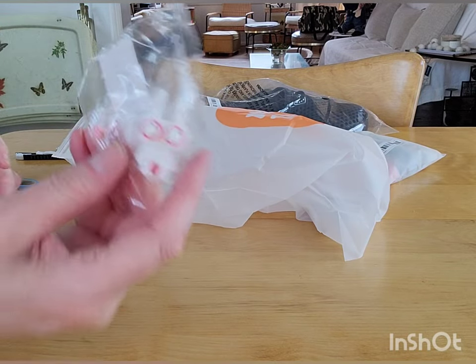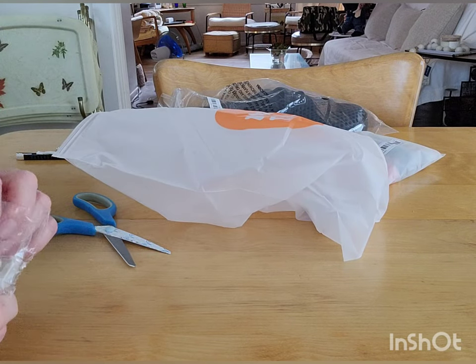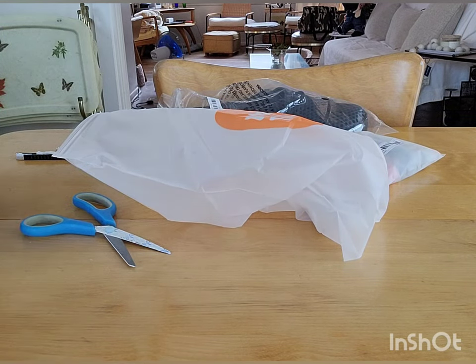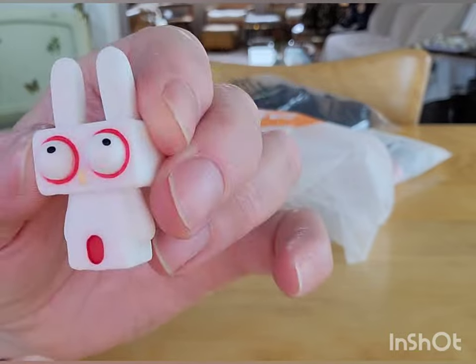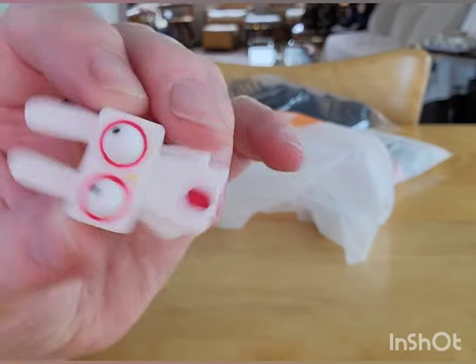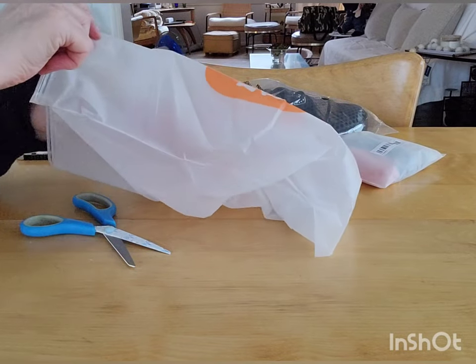I don't know why I got this — I think I was trying to fill out my order. I don't know what he's for but he's cute. Little block-head rabbit. Oh, I know where I'm going to send this — I know where I'm going to send this down in the box. She likes rabbits.